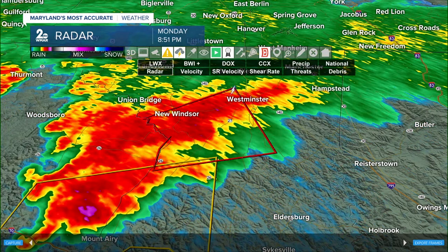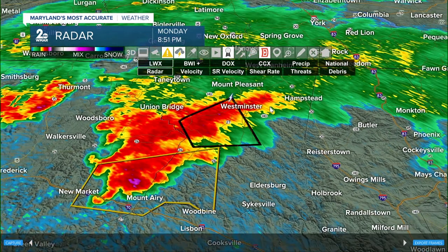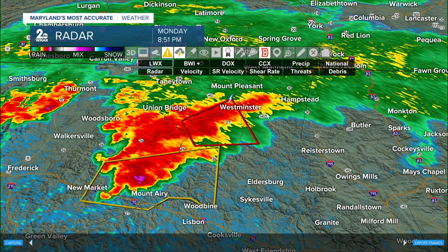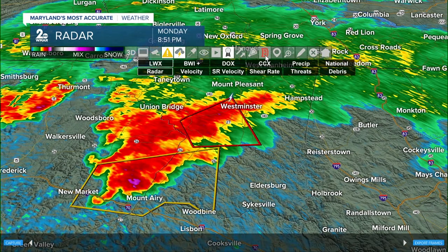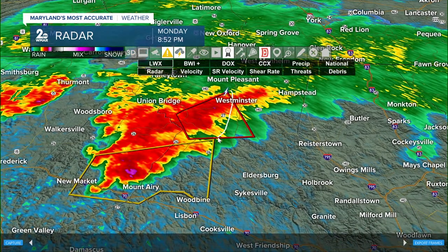We will time this out so that folks in downwind communities can have some lead time. If you're anywhere in southern Carroll County, get to your interior room and go ahead and download our app. You can stream me there, and I'll be tracking you through this cell as it continues to push towards the north and east.